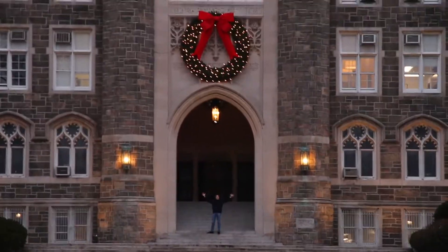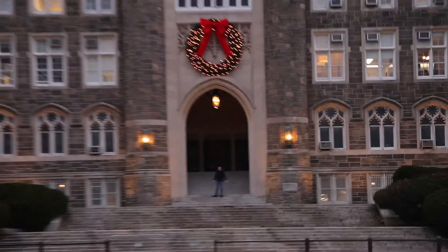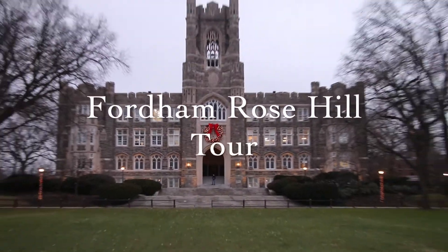Welcome to Fordham! Hi, my name is Ben, and I'm a freshman at Fordham, Rose Hill. I will have the pleasure of showing you guys around my campus.